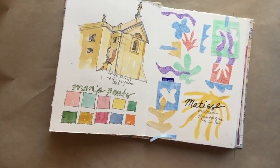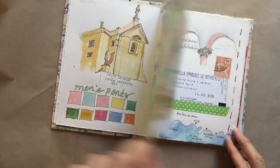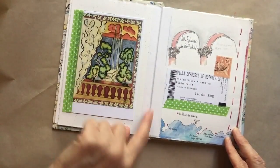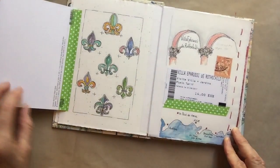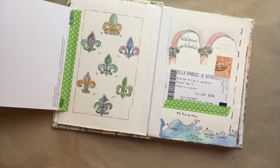We visited the Matisse Museum, which was very inspirational. I colored a piece of white paper with my colored pencils and then cut them out into Matisse-like shapes — I was so inspired. Here's a postcard from the museum. The fleur-de-lis is a symbol of France, so I did some different styles.